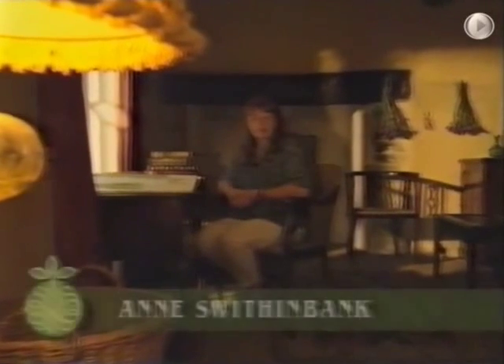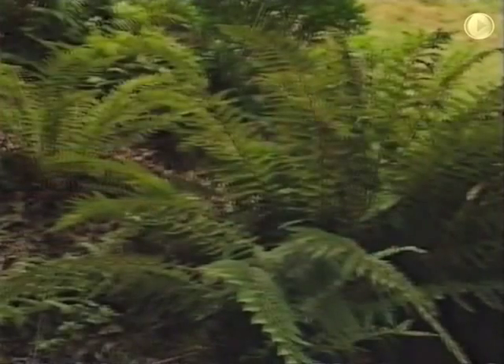Many old fern books date back to Victorian times and beyond, when fern hunting and collecting was a great craze. In 1891, the British Pteridological Society was founded, which makes this their centenary year. Fittingly, it's a time when ferns are seeing a great resurgence in popularity.